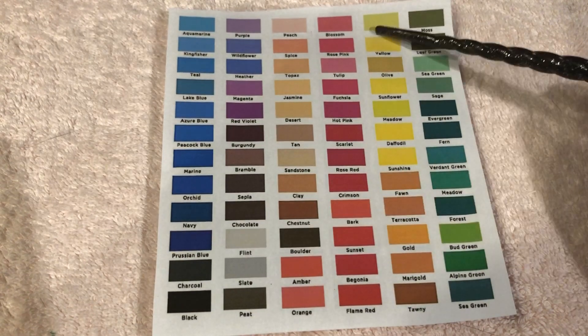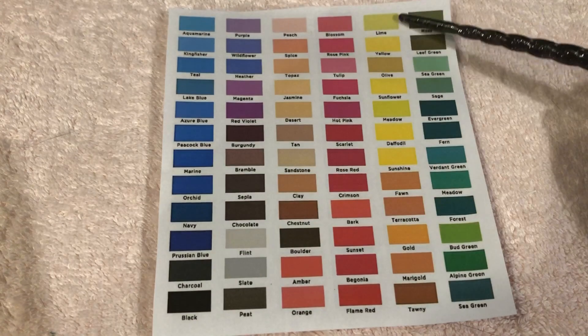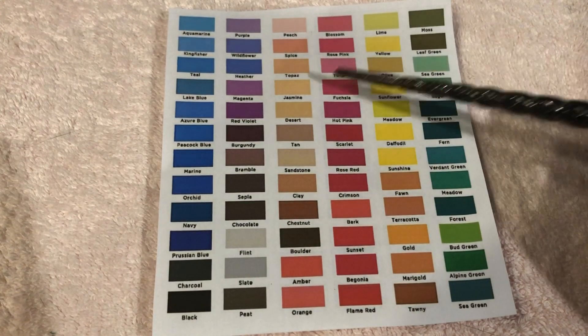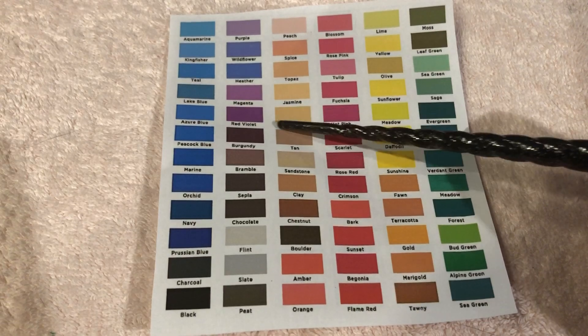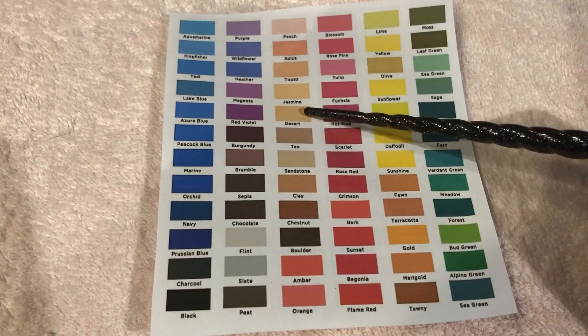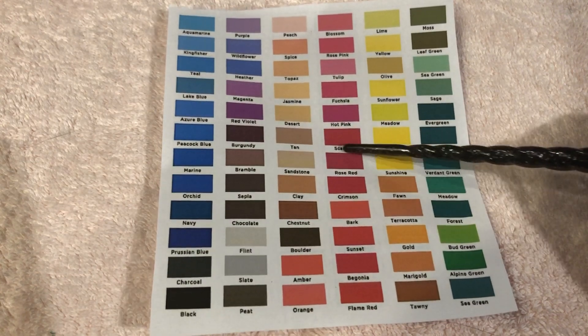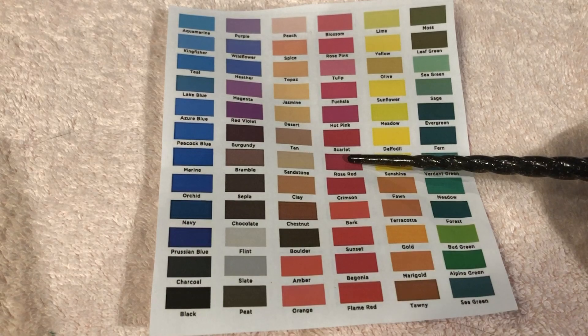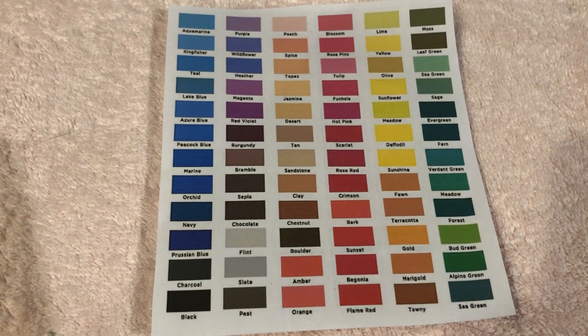Is this color darker or lighter than this color? It's darker. Excellent. Is this color darker or lighter than this color? Lighter. Very good. Is this color lighter or darker than this color? It's lighter. Is this color darker or lighter than this color? It's darker. Very good. It's a very trick question, isn't it? Yeah, this one is probably a little darker. Is this color darker or lighter than this color? It's lighter, yeah. And is this color darker or lighter than this color? It's darker, yes.